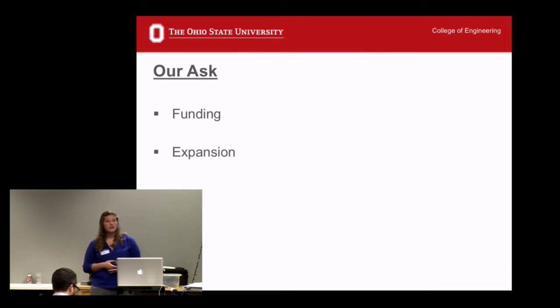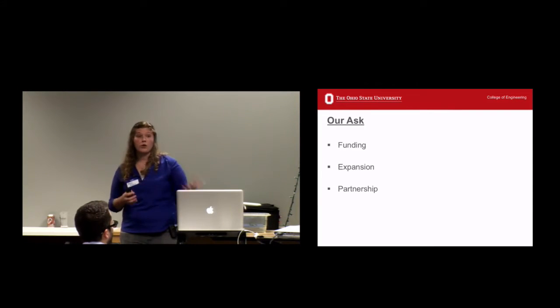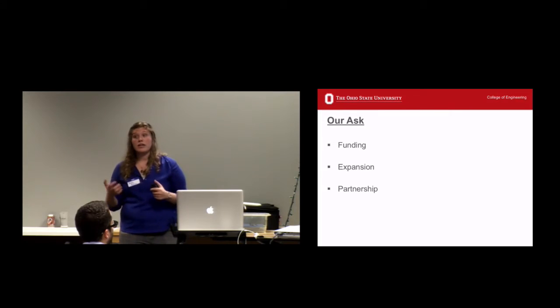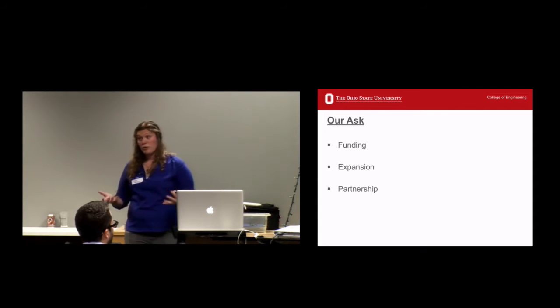We're also looking for expansion ideas — you're a room full of really smart people with fresh eyes on this project, so we'd love to hear any ideas about where we can go next, who we can collaborate with, and how we can make this better in the future. Any sort of partnerships — if you're involved with any groups interested in toy adaptation, whether a professional society or through your work, we'd love to work with you. If you know any clinicians who might have ideas to benefit the project, we'd love to hear from you.